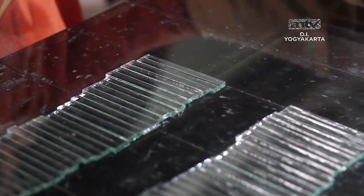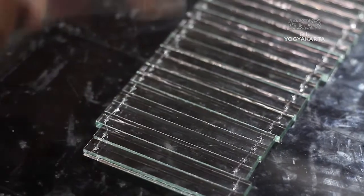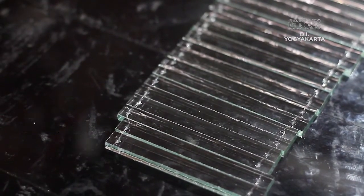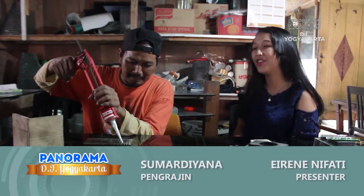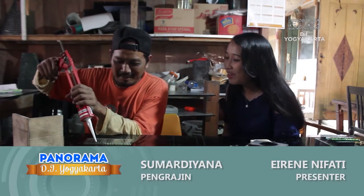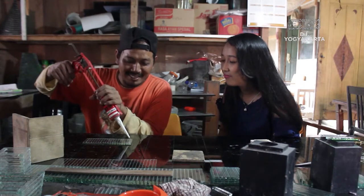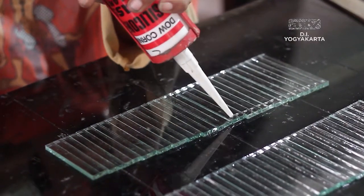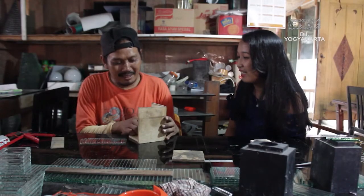Selain itu, Sumardiono terus bereksperimen merancang tungku aroma terapi agar memiliki nilai jual yang tinggi. Halo Pak Mirsa, sekarang saya sedang bersama dengan Pak Mardiono. Halo Pak, selamat sore. Ini sedang membuat apa ya Pak? Ini baru proses membuat tungku aroma terapi. Jadi ini proses yang pertama apa nih Pak? Pengeliman.